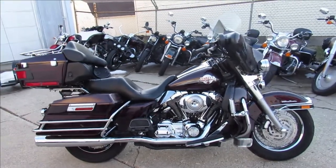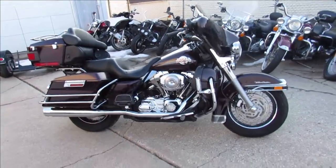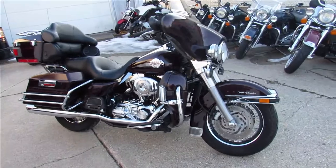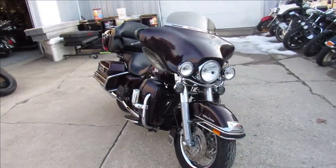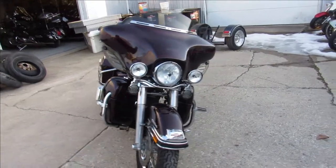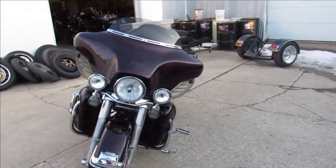Hey guys, ApprovalPowerSports.com here doing some videos on some Harleys we just got into the showroom. This one here is a 2005 Harley Ultra Classic for sale — it's got tons of chrome, runs strong, needs nothing. Just serviced at the dealership and ready to go.